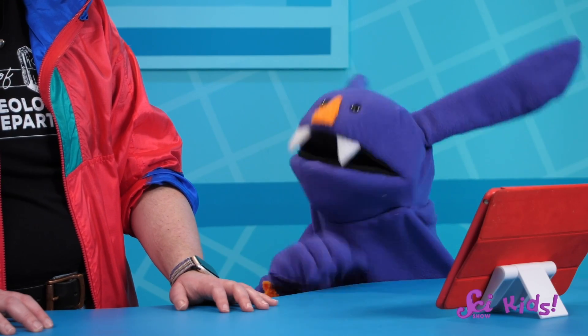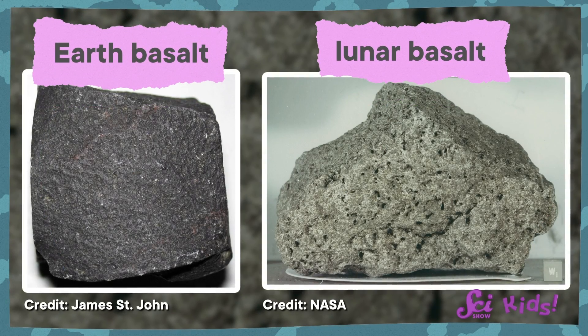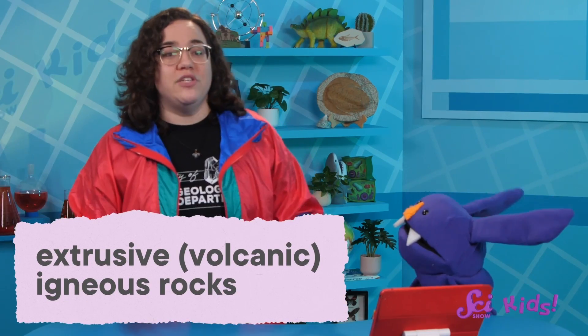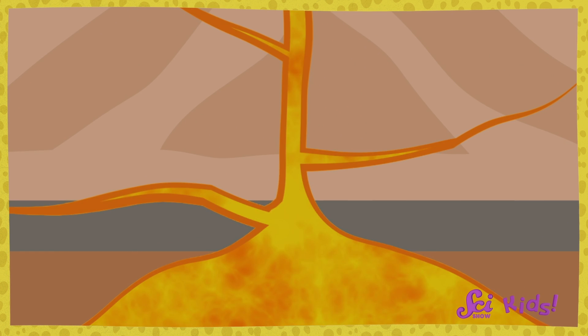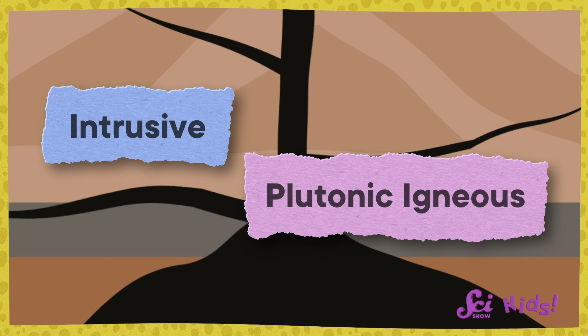You can find basalt on both the moon and the earth, and in both places it's made from lava that cools after it erupts from a volcano. But there are lots of other igneous rocks that do that too. Together, they're called extrusive or volcanic igneous rocks. And there are also igneous rocks that form without getting shot out of a volcano — instead, they're made when magma cools and hardens underground. Those are called intrusive or plutonic igneous rocks.